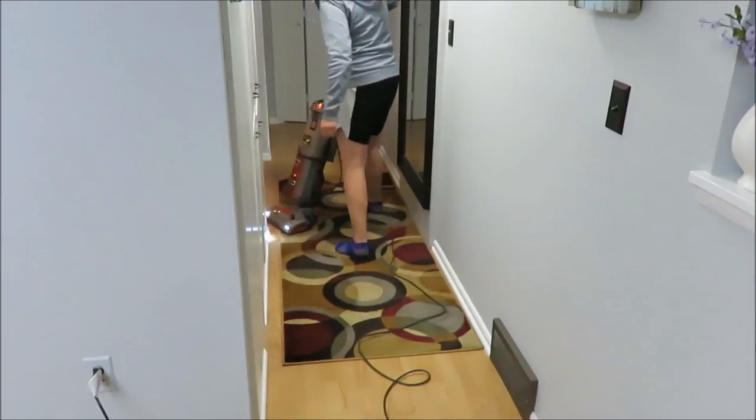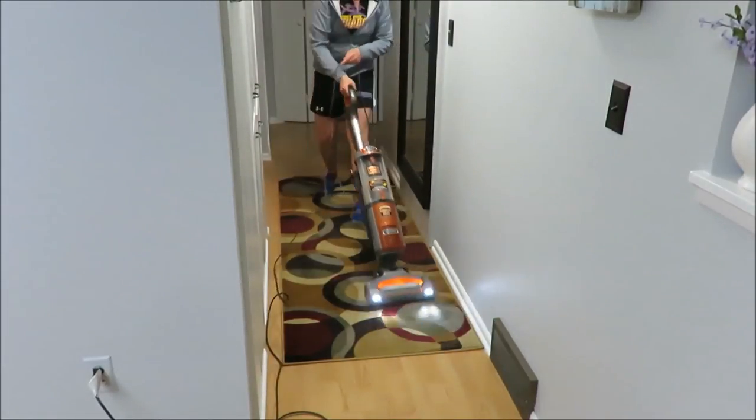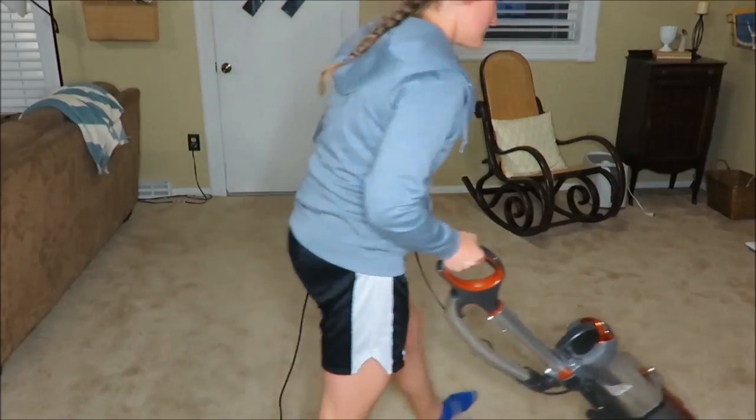Vacuuming all the areas of the house truly doesn't take very long, so this I try to do about twice a week as well — with the rug and then my carpet in my music room and living room.